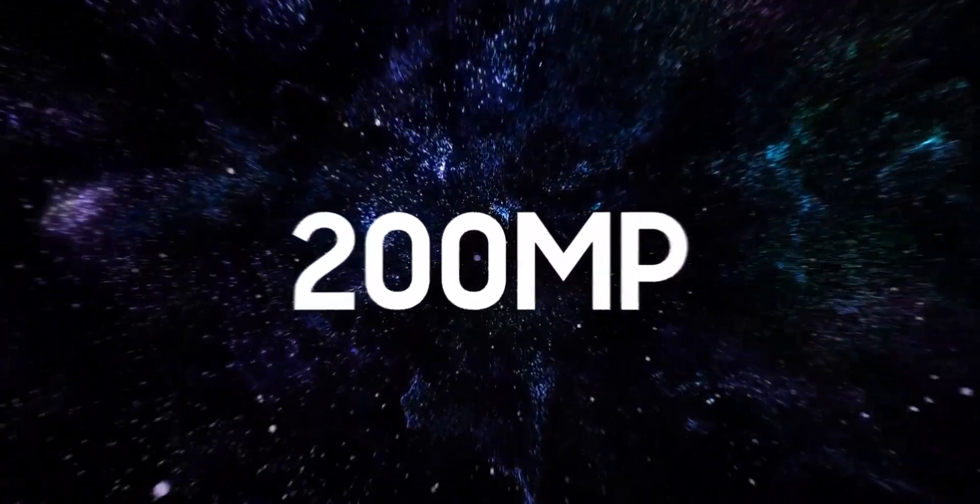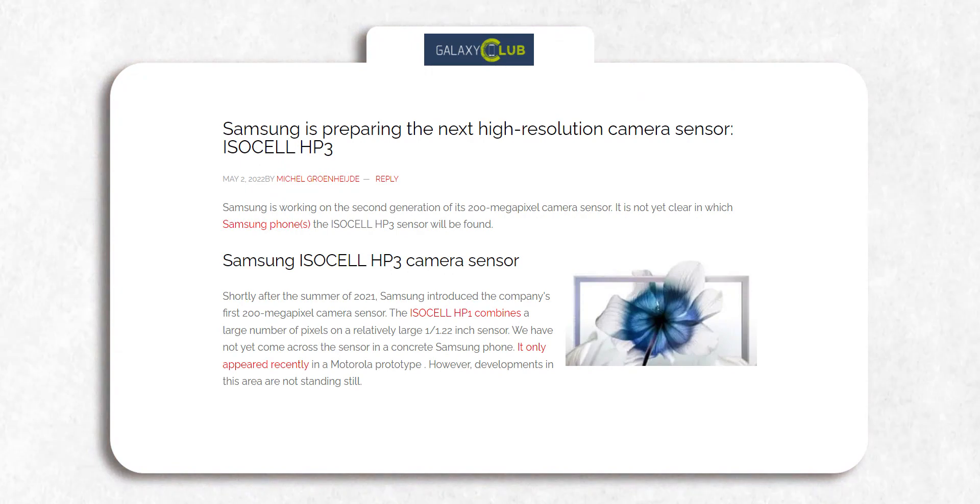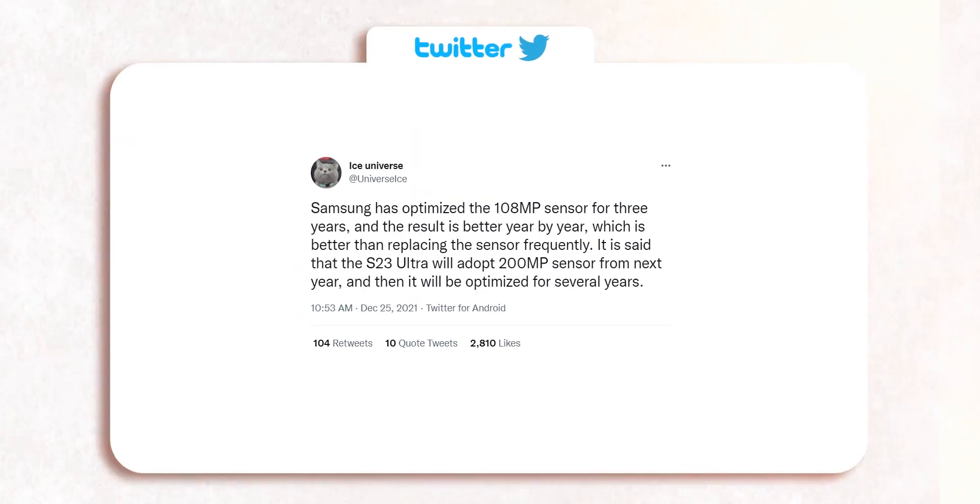A few months ago, Samsung announced the world's first 200MP camera sensor. Although no smartphone company has used it yet, Samsung has already developed a successor with a host of new improvements, according to Galaxy Club. Ice Universe also revealed that the S23 Ultra will be the first smartphone to feature this 200MP sensor.